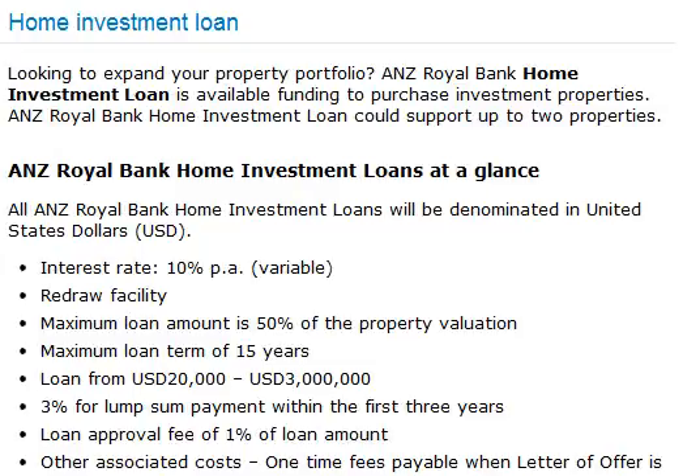Fire Insurance must be renewed annually. Just one easy step to apply for the ANZ Royal Bank Home Investment Loan: call our Lending Managers on the ANZ Royal Home Loan Hotline at 092-600-7300 or 092-600-7400 for assistance.